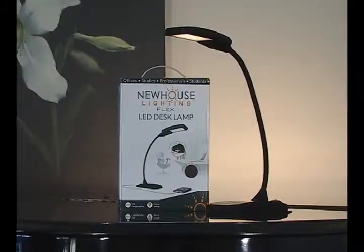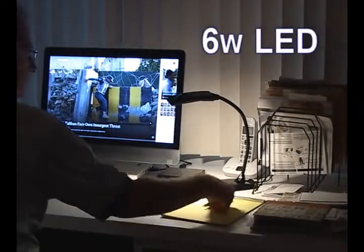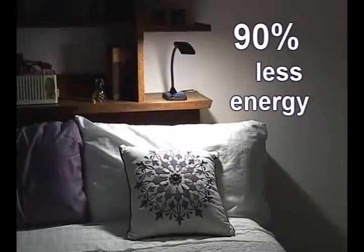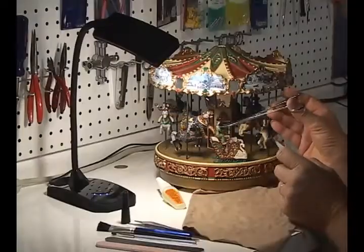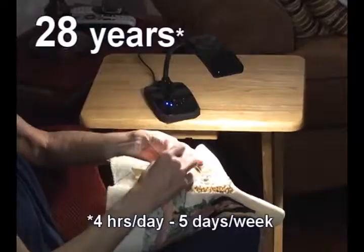Compact and affordable, Newhouse Lighting's Flex LED Lamp is loaded with features. The 6-watt LED produces 300 lumens, uses 90% less energy than incandescent bulbs, and lasts about 35,000 hours. That's 28 years of maintenance-free light.